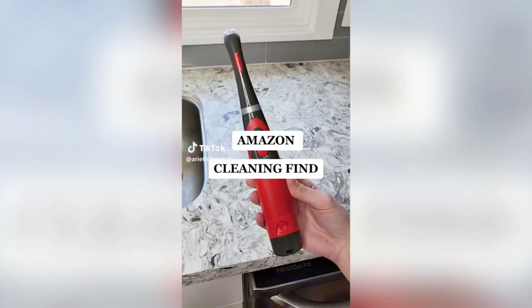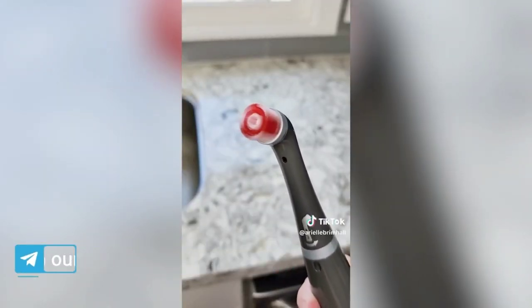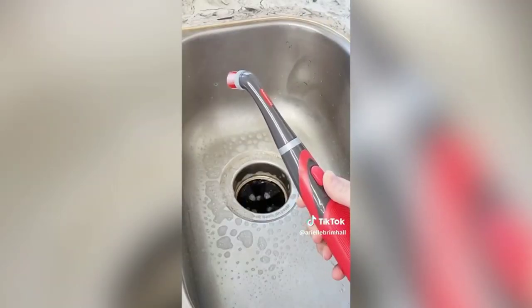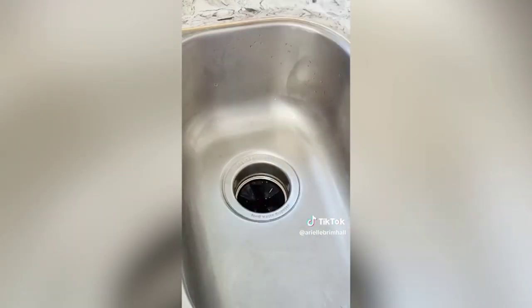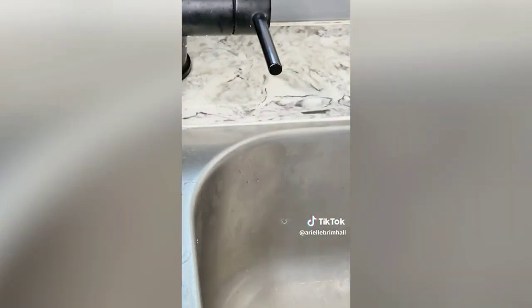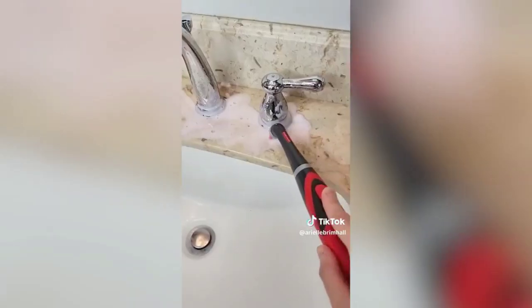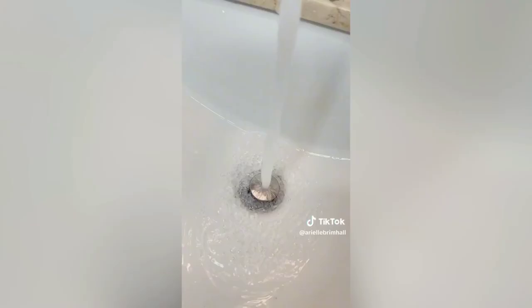Amazon cleaning gadget that you absolutely need: this cordless power scrubber is designed to remove tough stains in hard-to-reach areas like grout, sink corners, and small crevices. It has a soft comfortable grip handle, comes with batteries, and spins over 60 times per second — cutting your cleaning time in half. I paired it with the Pink Stuff cleaning paste and was shocked at the results. A definite must-have — find it in my Amazon storefront.